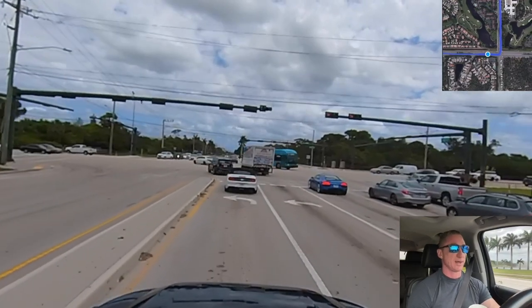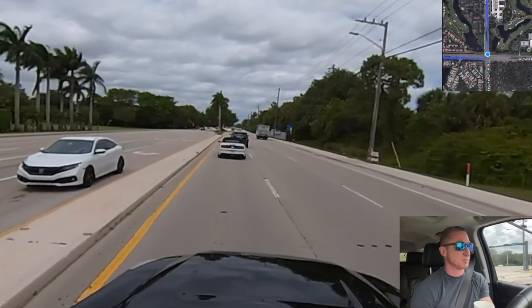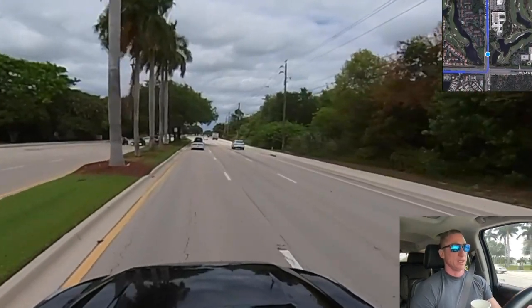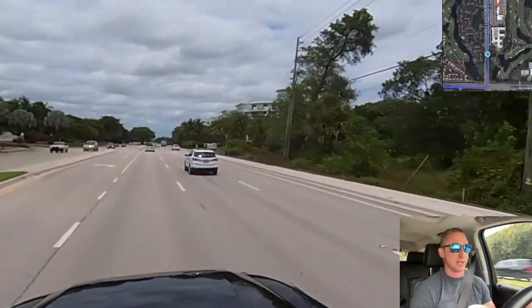The schools zoned for the Banyans are going to be Calusa, Omni Middle, and Spanish River — all great Boca schools. If I did not know the area and was buying a home myself, all of these communities would be on my list because they're just a great place to live. Proximity to the beach, close proximity to I-95 and the turnpike — if you must commute to Fort Lauderdale, West Palm, Miami, or wherever, it's not a major commute. It's just a short trip to those major highways.